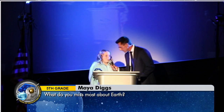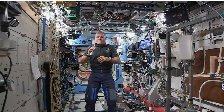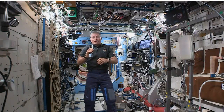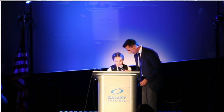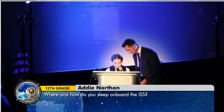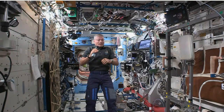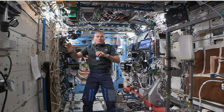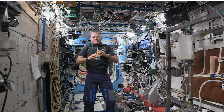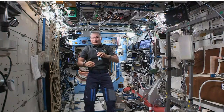My name is Maya, and what do you miss most about Earth? I think the thing I miss most is my family, and a close second would be feeling sunshine and wind. My name is Addy, and my question is where and how do you sleep on board the ISS? We all have a sleeping bag with armholes. My sleeping bag is attached to a wall inside our crew quarters, which is about the size of a closet. I zip myself in, my arms hang out, and it holds me in place so I don't float around while I sleep.